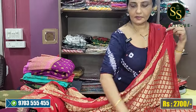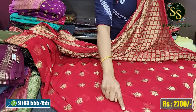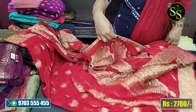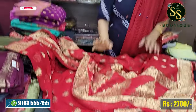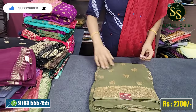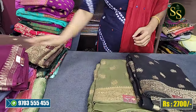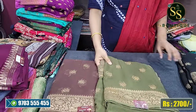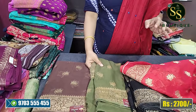A saree with all-over design on the body. The cost is very reasonable - the actual cost is 3,700 but now it is 2,700 rupees. Available in beautiful green, black, king color, beautiful black, coffee brown colors. Pure Banaras georgette sarees at 2,700 rupees - a very reasonable price.